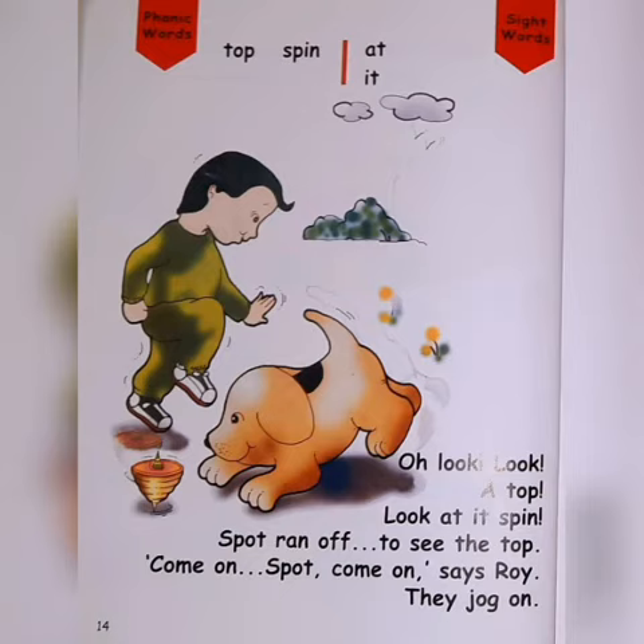Spot ran off to see the top. Come on, Spot, come on, says Roy. They jog on.